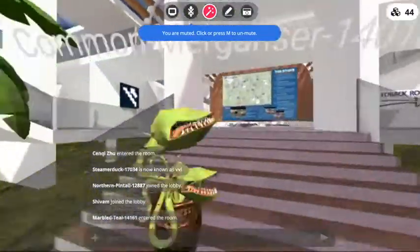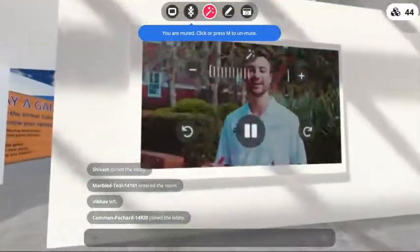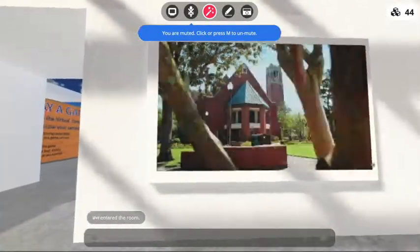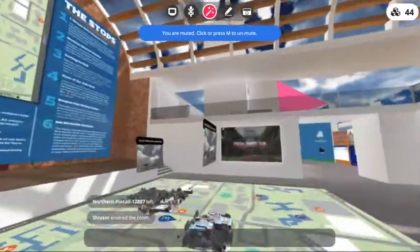In the main lobby, there are different resources for you that you can interact with. We recommend you to start with this video, which gives you details of all the different resources that UF campus has to offer. We encourage you to interact with your fellow Gators in this experience.